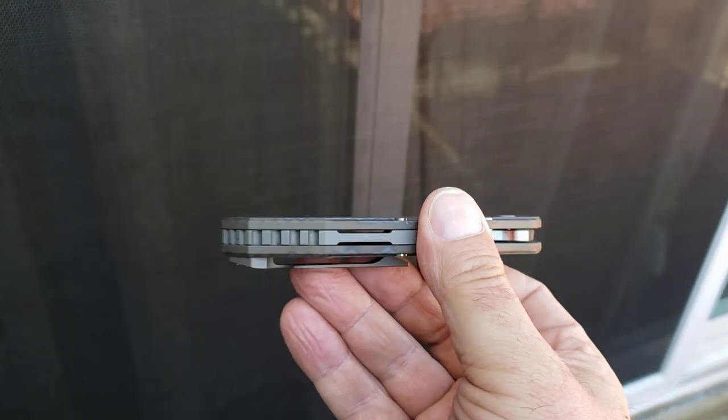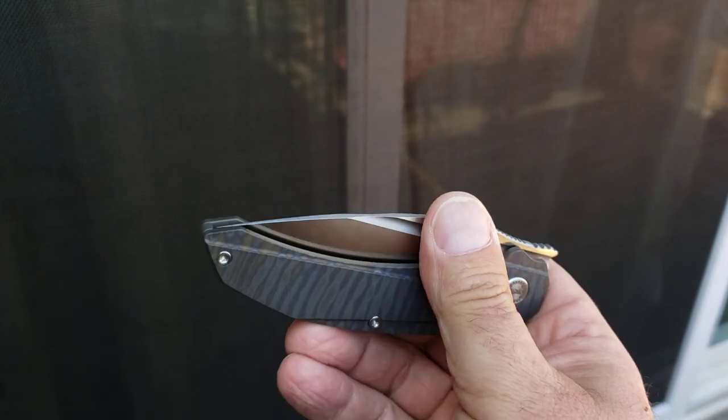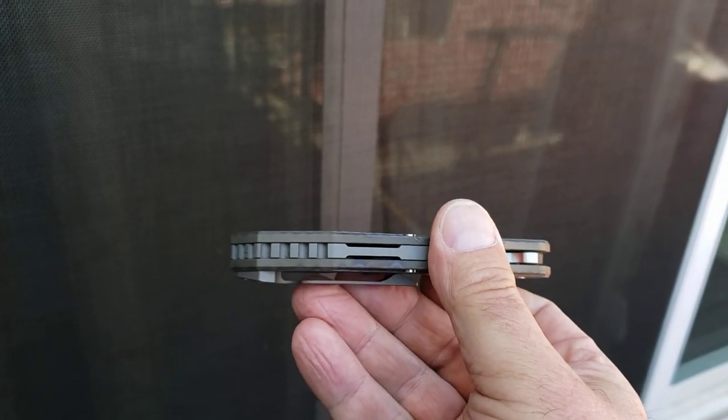What is going on YouTube? Welcome back to A Therapeutic Edge and what's in the pocket. Today, what's in the pocket is a Bestek — one that I sort of slept on, and I'm glad that I stopped doing that. This is the Bestek Exploit.